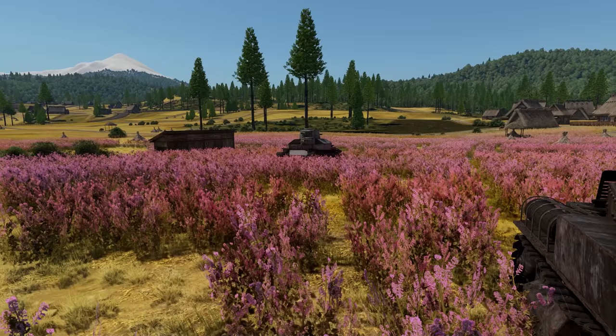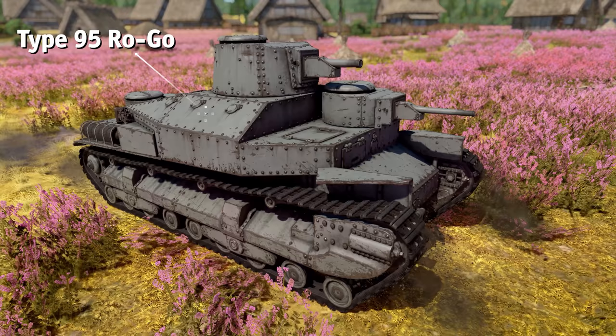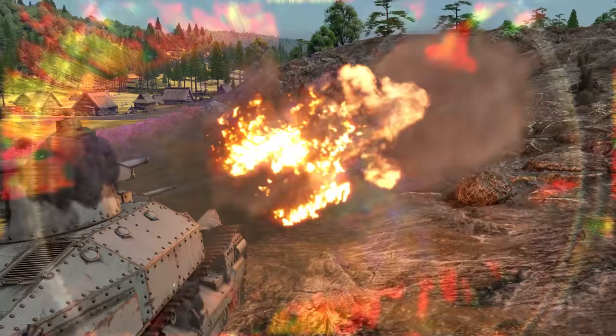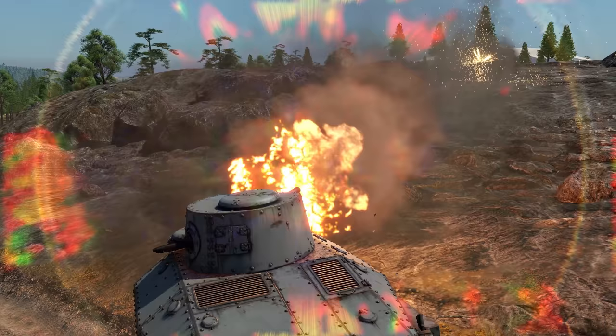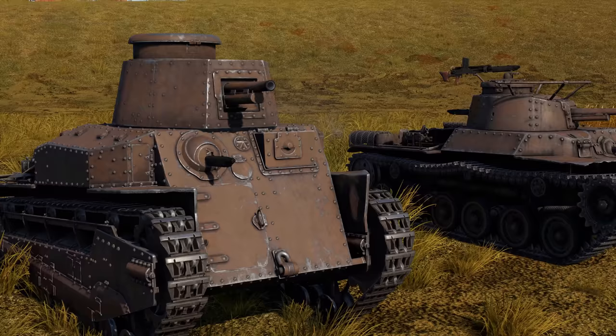Since the early 1930s, the Japanese were also experimenting with multi-turret layouts. One of their experiments, the multi-turreted Rogo, can be found in the premium part of the tree. But in real life, it didn't have much of a history. Only a few prototypes were made, and the tank never went into production.